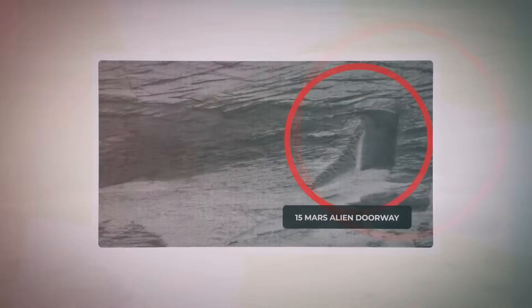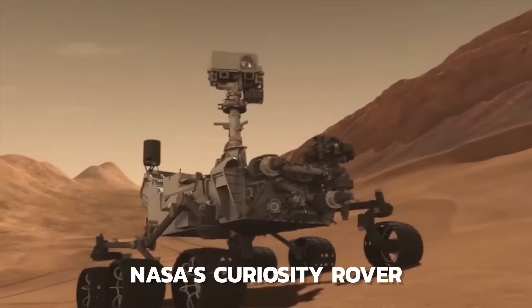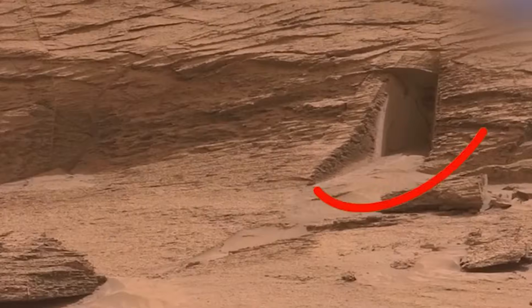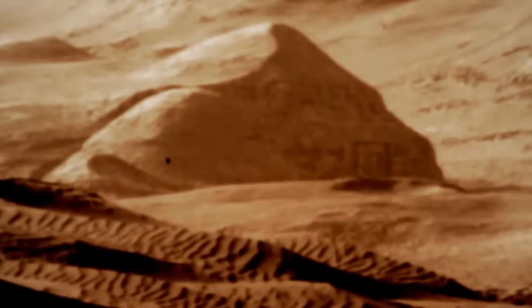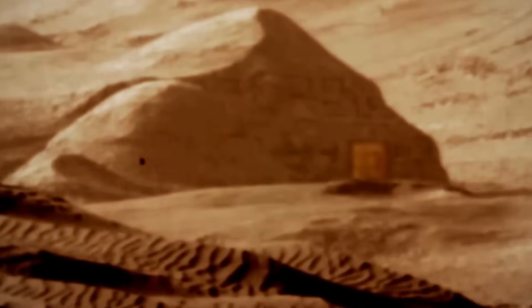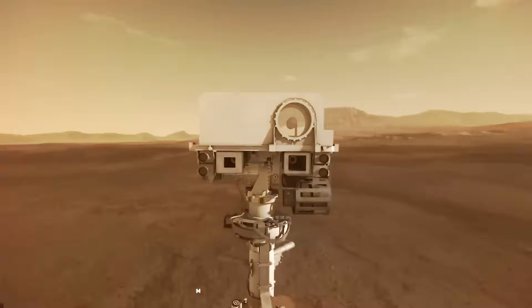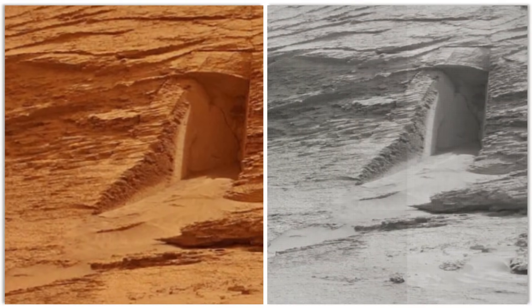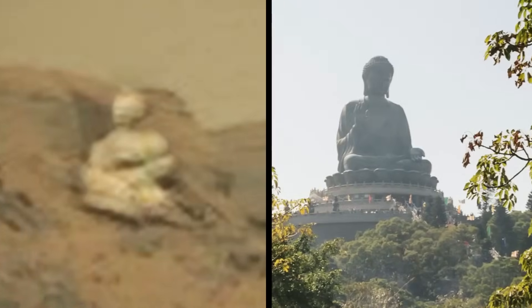Number 15: Mars Alien Doorway. Although the internet erupted after a photograph from NASA's Curiosity rover appeared to show an alien door, researchers are confident it is a natural feature of Mars' surface. Experts described it as a strange image, but they believe it depicts natural erosion. Curiosity captured the image with its masked camera, which NASA later shared. Several colorized photos have been created from the original black and white image, including a panorama created by stitching together several of Curiosity's photographs.